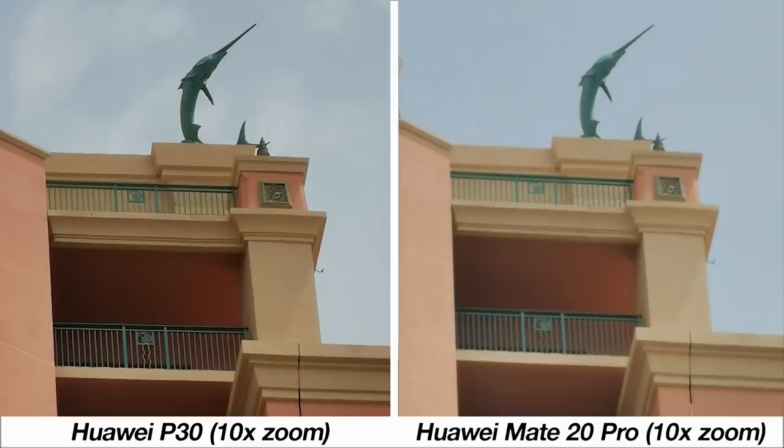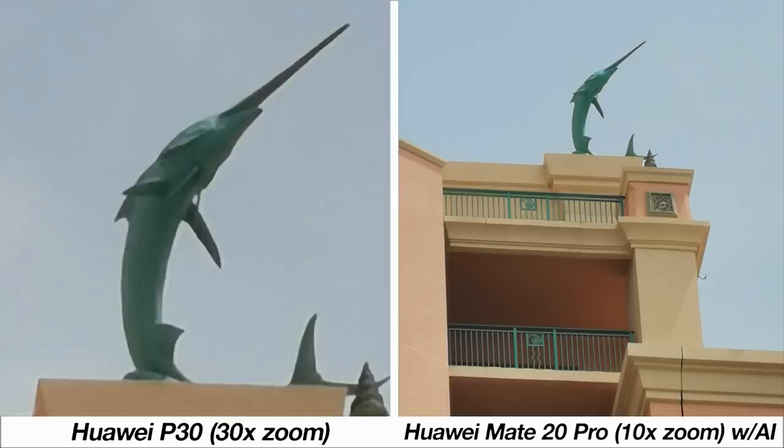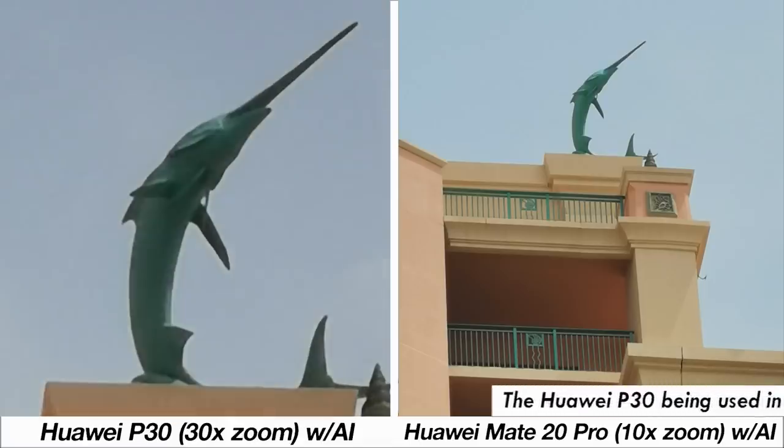At 10 times zoom you do see a major difference in picture quality with the P30 clearly better, but the AI adds a green tinge making the colors a bit artificial on the P30 compared to the Mate 20 Pro. While 10x is the maximum zoom for the Mate 20 Pro, the P30 can go up to 30 times without and with AI, which is impressive.